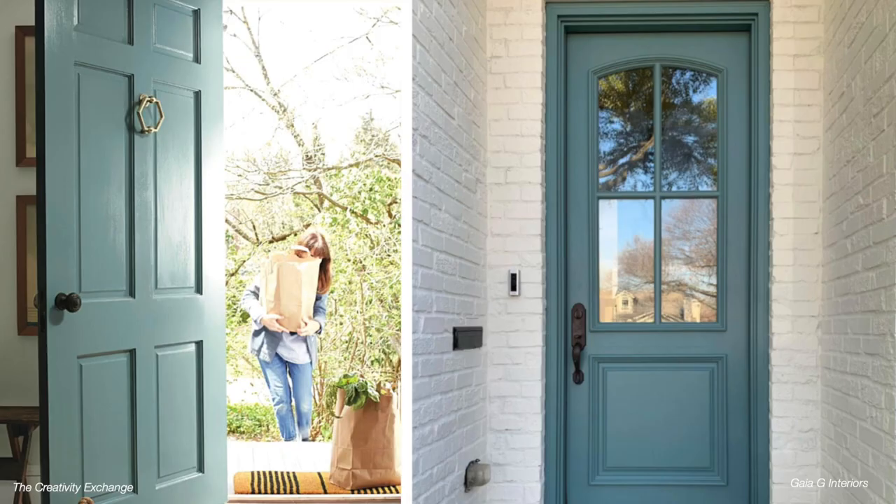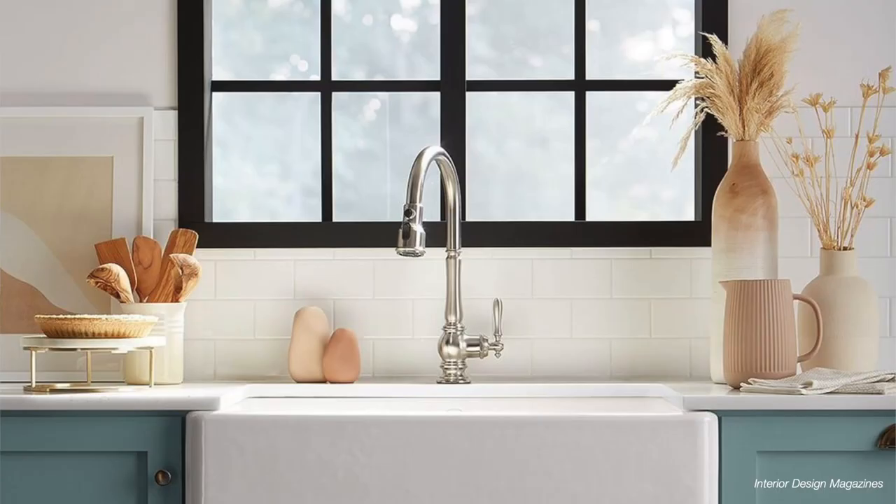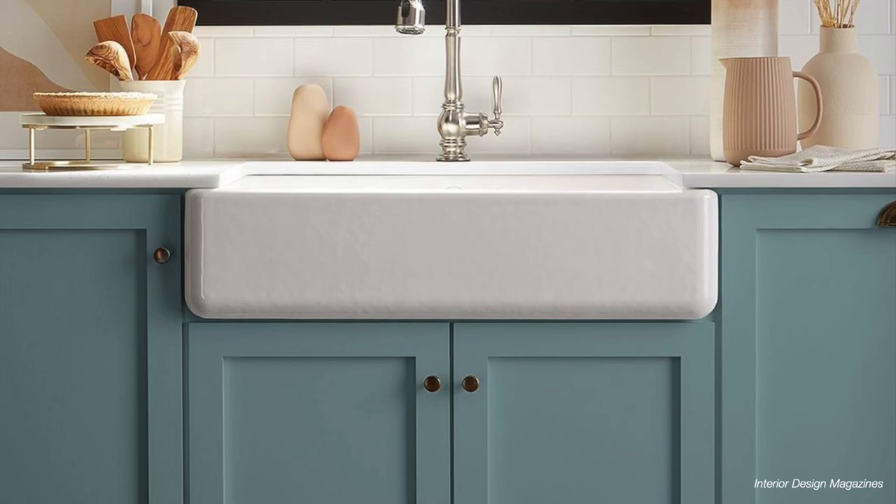Aegean Teal is another paint color by Benjamin Moore that I think we're going to see a lot in 2023. It's a really pretty creamy blue-teal color, but it's got some gray undertones that bring it back down to earth — not quite so bold and vibrant, but still gives you a great pop of color. This color looks really great on exterior doors, as an accent wall, or on kitchen cabinets.